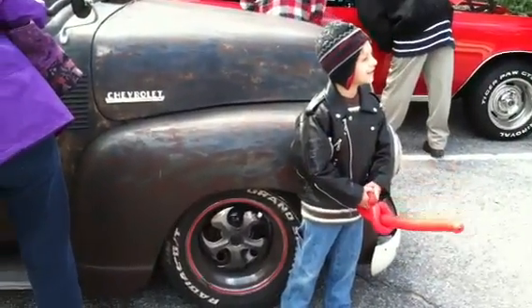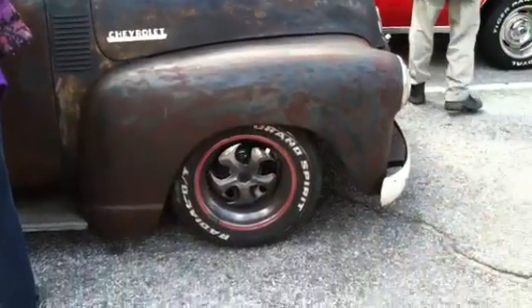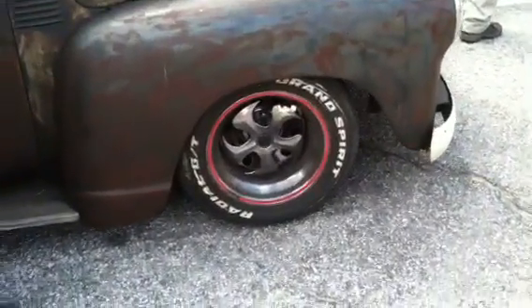I think you may be interested in being a hot rodder one day — what do you think? Look at those wheels, that is wicked.